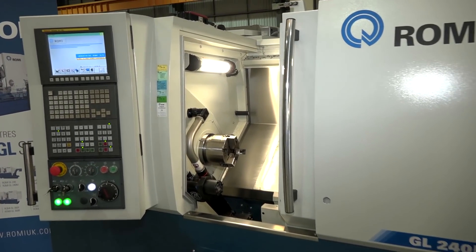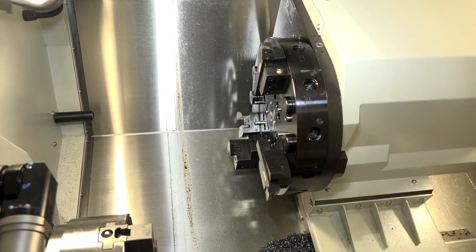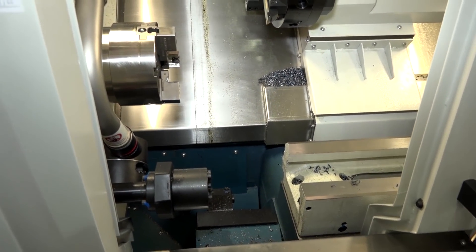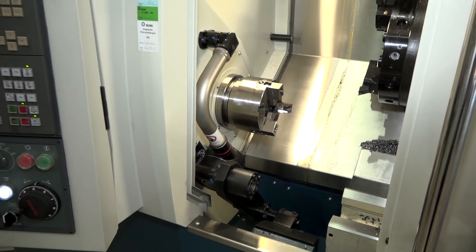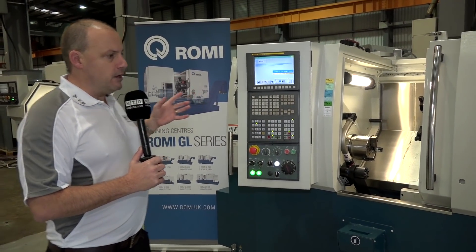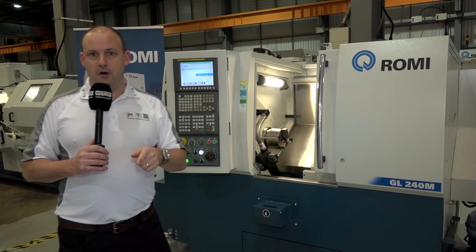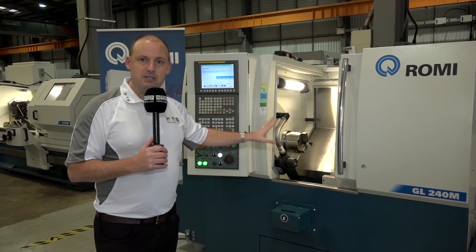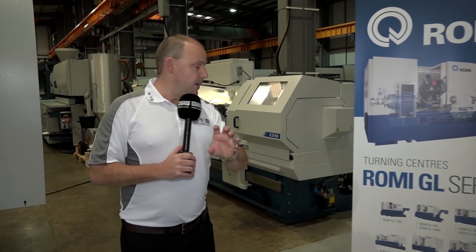The GL240M has a 12-station turret and is a driven tool machine. It features 6,000 rpm on the driven tools and 6,000 rpm on the main spindle. It comes with all the bells and whistles: tool setter, parts catcher, swarf conveyor, bar feed interface, and a hydraulic tailstock. It's a very compact machine — just under one and a half meters — and weighs just under five tons. Romi promote it as very stable. List price around £70k, but at this event it's offered at £55k with Fanuc control.